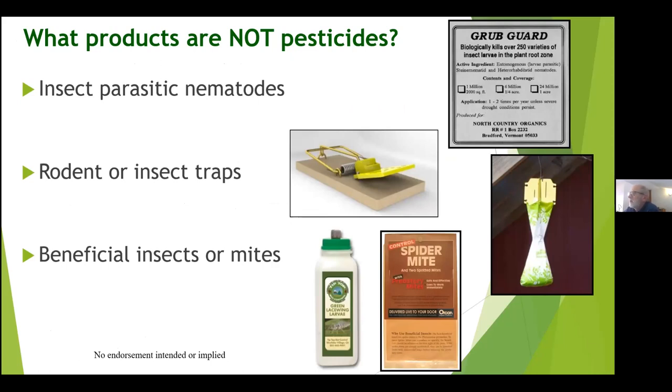What products are NOT pesticides? Nematodes can be very helpful — for example, to control grubs. You can get them online or at stores, but they're a little challenging to use. You have to use them quickly before they die; if you order them online, make sure you use them correctly with water, and don't let them get warm in your car because they will die very quickly. Mechanical traps such as mouse traps or insect traps — like the Japanese beetle trap, which we don't happen to recommend — are also not classified as pesticides. And beneficial insects or mites can be very helpful in controlling the pests you have in your gardens and property.